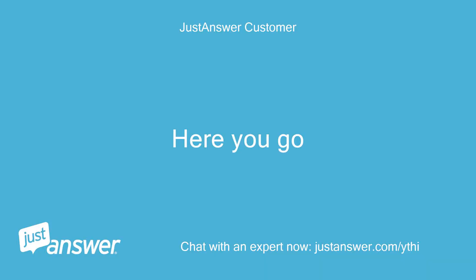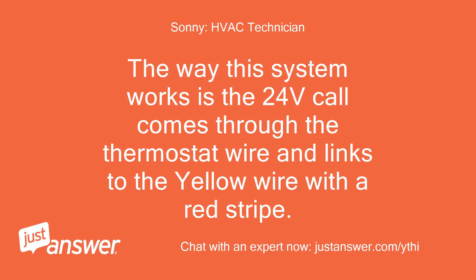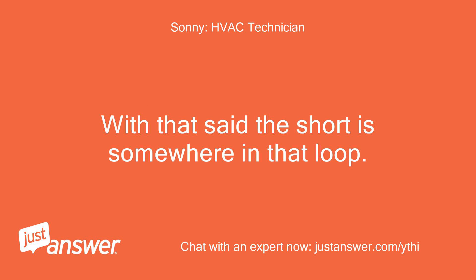The yellow wire with a red stripe is your high pressure switch and the blue wire with a red stripe is the low pressure switch. The 24V cooling call comes through the thermostat wire and links to the yellow/red wire. The 24V travels through that wire past the high pressure switch, then on to the blue/red wire loop and through the low pressure switch, and back to the contactor. If both switches are closed, your contactor turns on. The short is somewhere in that loop.